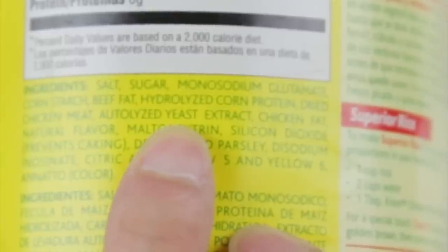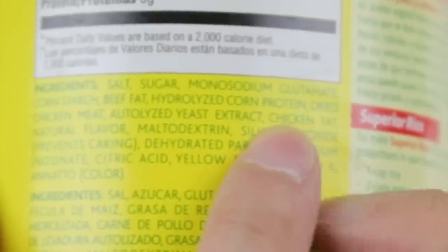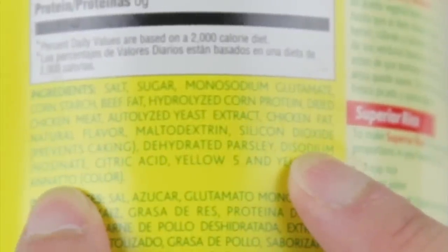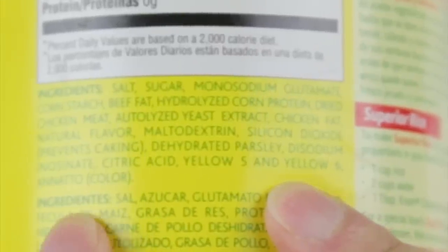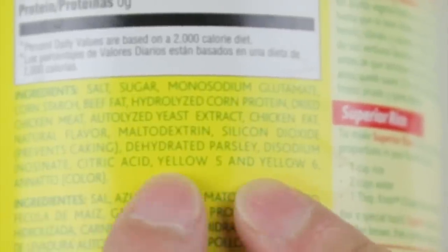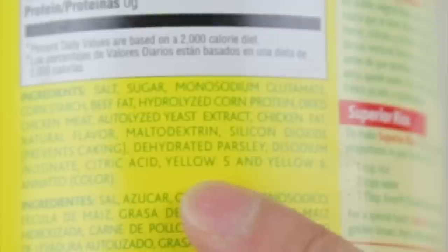Autolyzed yeast extract, which probably gives you more savory flavor. Chicken fat — that's understandable because this is chicken bouillon. Natural flavor. Maltodextrin, silicon dioxide — prevents caking. Dehydrated parsley, okay, that's something good actually. Disodium inosinate, citric acid, yellow 5 and yellow 6, and niacinamide. Yellow 5 is not so good, because apparently that's not good for you either.